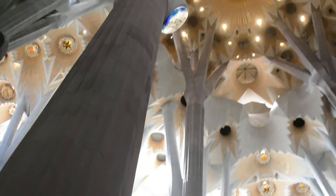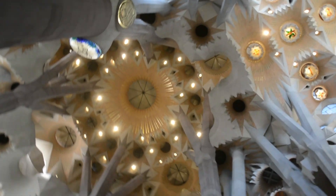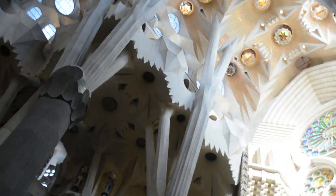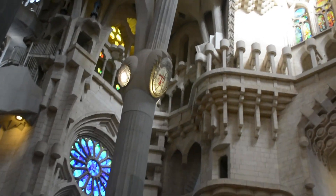The interior of the Sagrada Familia in Barcelona is a breathtaking masterpiece of design and craftsmanship. The soaring columns resemble a forest, branching out like trees and reaching towards the heavens.